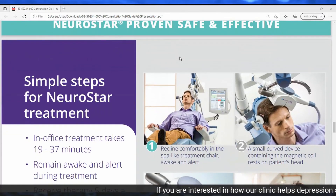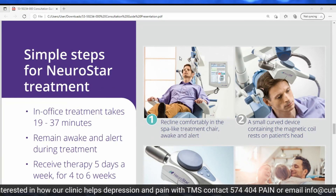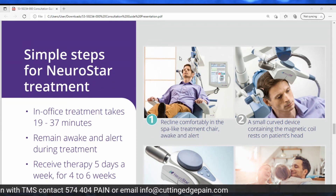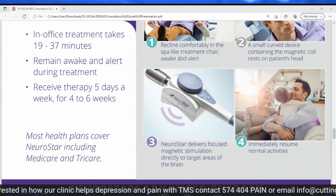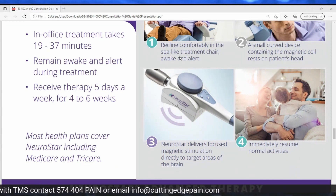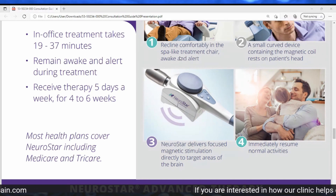As a patient, the experience is pretty simple. The office treatment takes only about 19 to 37 minutes. You're awake and alert. It happens about five days a week for four to six weeks. You sit in a comfortable, spa-like chair, and a small curved device with a magnetic coil is placed on the side of the head. That coil delivers focused stimulation directly to the targeted areas of the brain, and afterward you go back to your normal activities. Most health plans cover it, including Medicare and TRICARE.